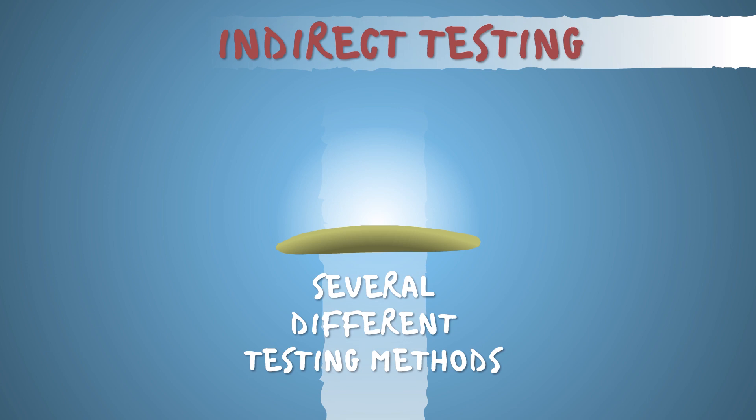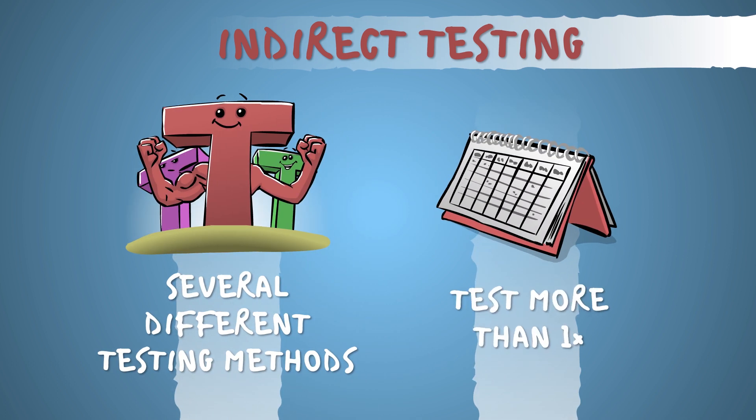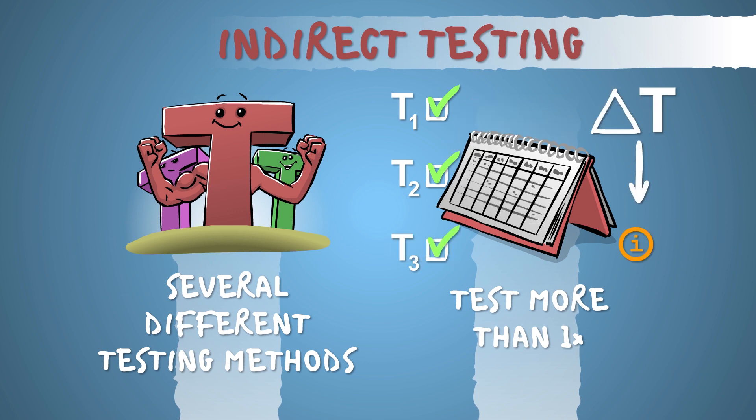First of all, there are several different kinds of tests even within the indirect testing category, with different strengths and different weaknesses. Second, we're not limited to one-time testing. In a lot of cases, patients are tested several times at specific time intervals with various tests, because the changes in test results also provide information.